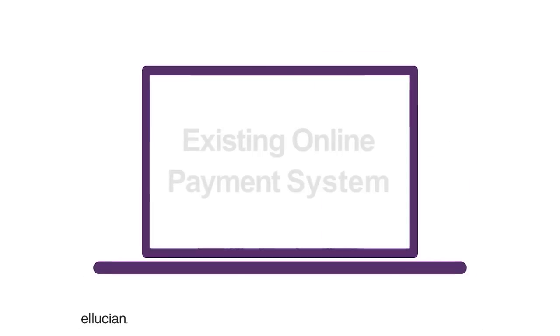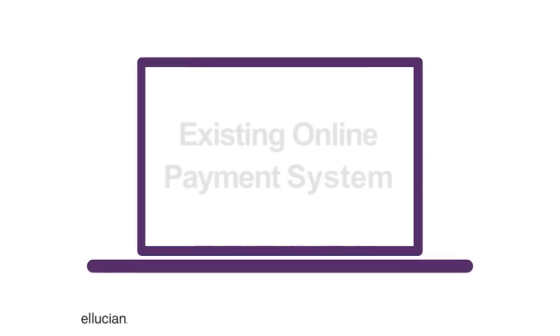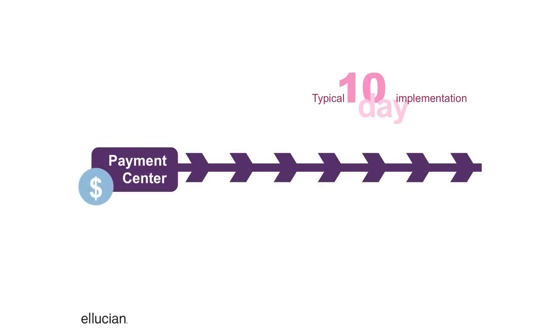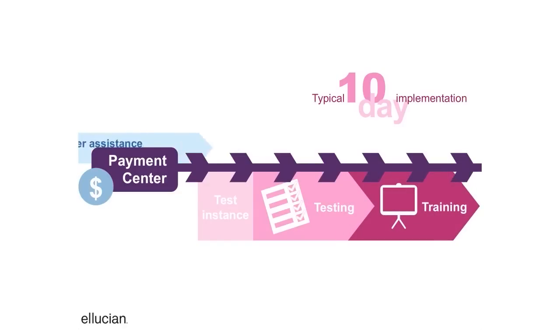While you may already have an online payment system, it's easier than you think to upgrade to a more effective one. Ellucian Payment Center by TouchNet is a turnkey solution that can typically launch a test environment within 10 days.